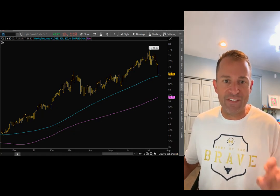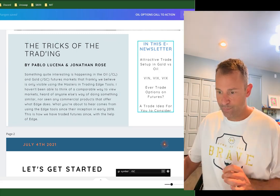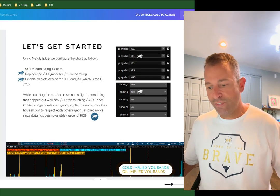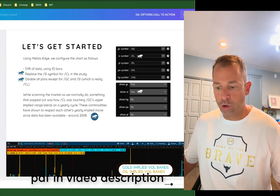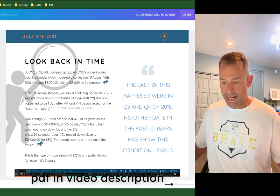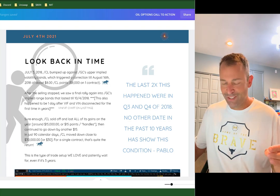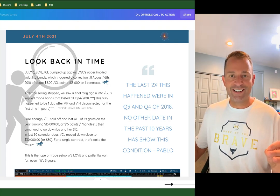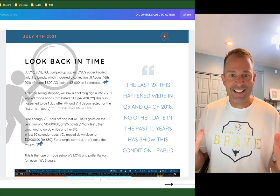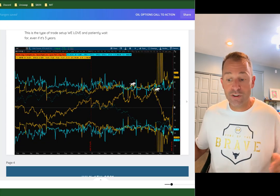Let me show you exactly how we found this trade, because it's easy and you can find this as well. To our members July 4th — crude oil and gold — this just might be the best trade of the year. We go back to 2008 because this setup has only happened twice in the last 12 or 13 years.